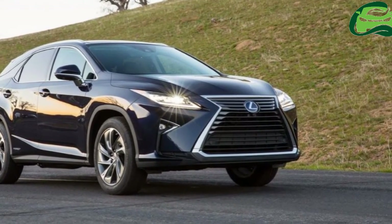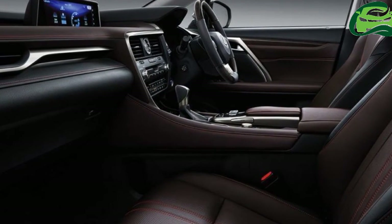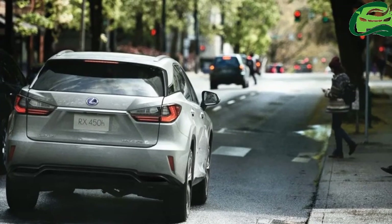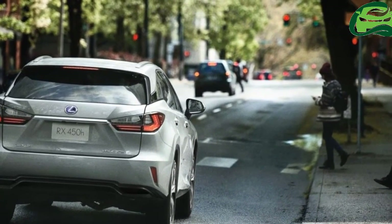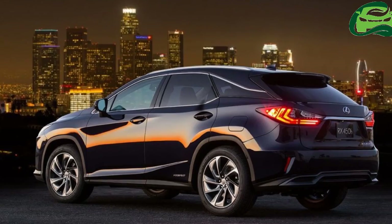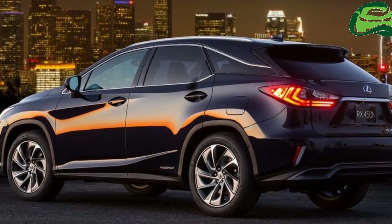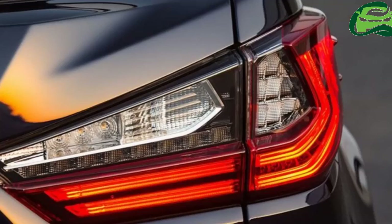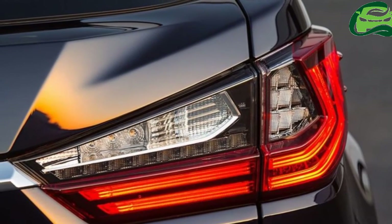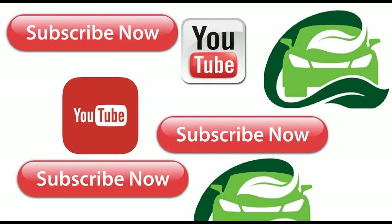The Lexus LX will sit at the top of the Lexus lineup in India and offer features like LED headlamps, LED front fog lamps, LED tail lamps, 18-inch alloy wheels, moonroof, 4-camera multi-terrain monitor system, 4-zone climate control, driver (10-way) and front passenger (8-way) power adjustable front seats, color head-up display, 12.3-inch electro-multi-vision (EMV) display, rear-seat entertainment system with independent 11.6-inch displays, wireless charger and 10 airbags. For more updates, subscribe to MotoGuru.